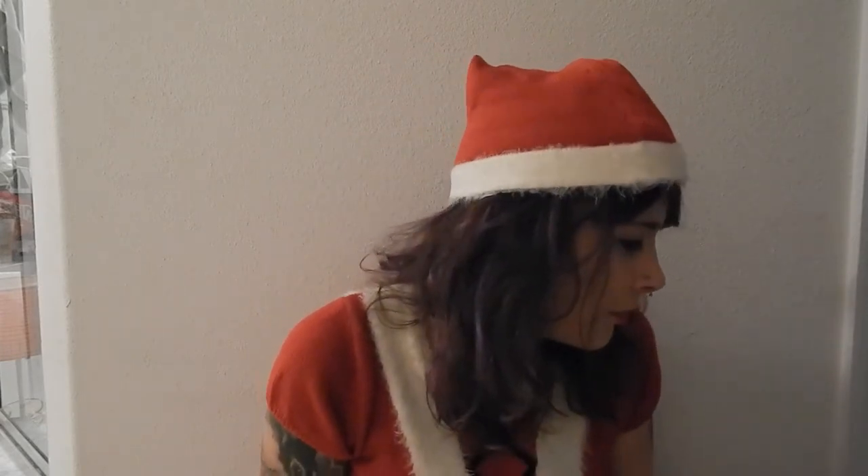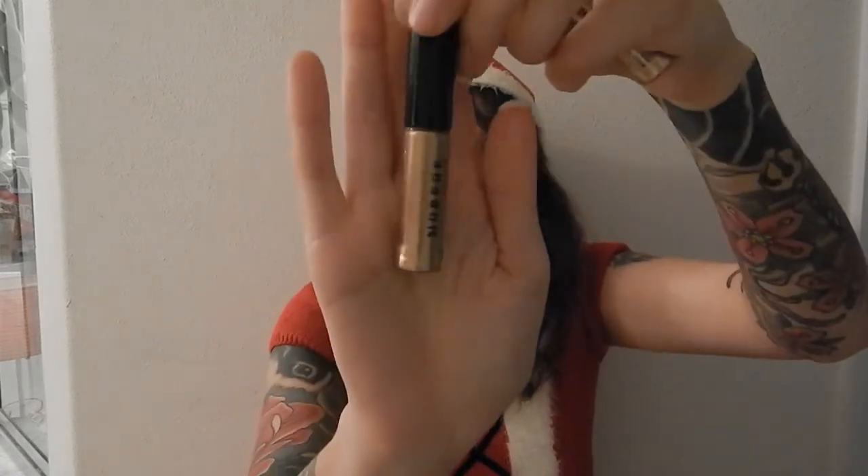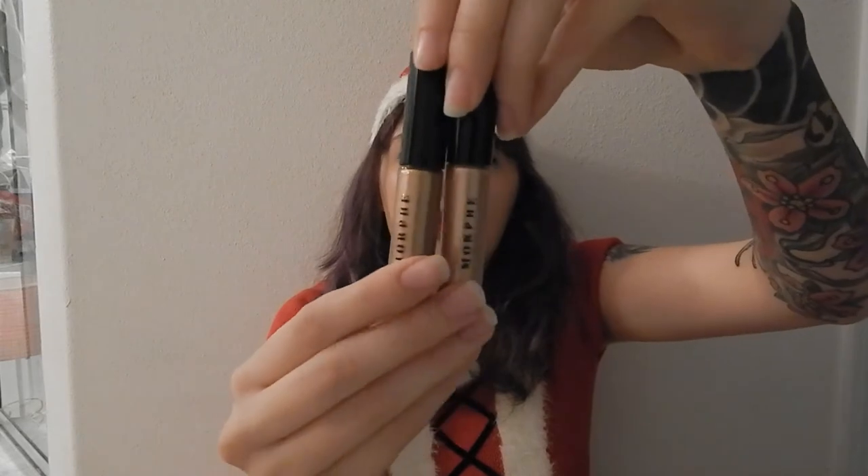We're pretty much going to jump into the beauty products now. First things first, I got these liquid eyeshadows — they're called Metallic Heat from Morphe. There's Fuego, Flare, and Daze. Fuego is this one, Flare is this one, and Daze is this one. These two are pretty similar — this one just has more of a pinky tone to it and this one's more of a champagne.